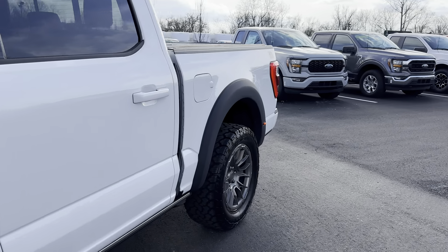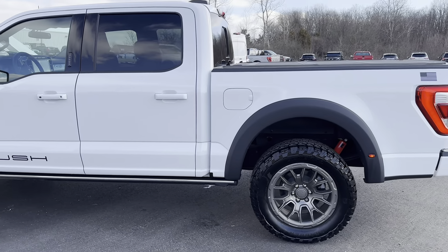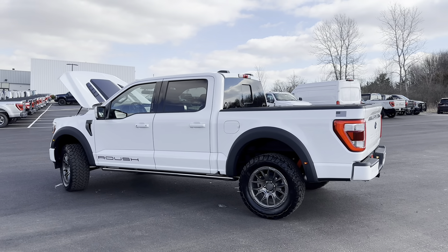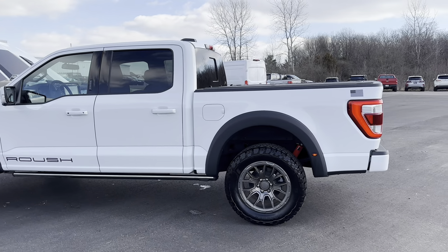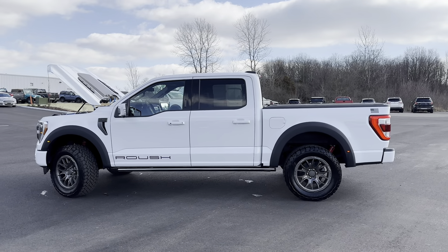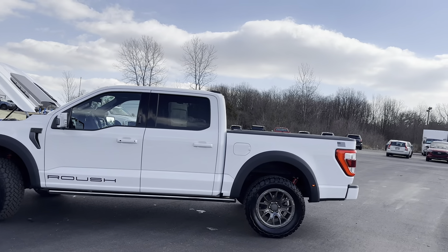With that supercharger putting down all 705 horsepower. This is going to luckily be a local car, so we will probably be seeing this quite a bit at car shows and driving around town. He is fairly local to our store here in Levin, Ohio. We just wanted to bring a quick video to showcase how insane and how cool this truck is and how unique it is to actually see a fully decked out truck like this.